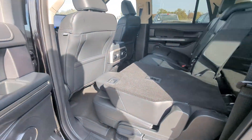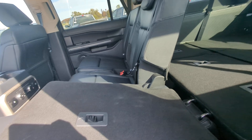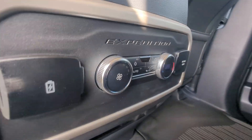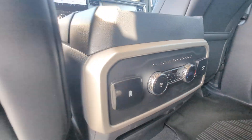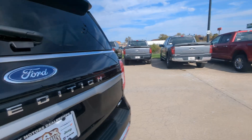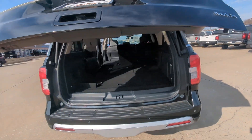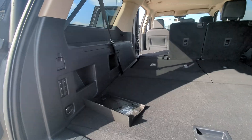Look back here in the back — you've got the bench seat in the middle. You've got your rear climate controls and a built-in power outlet. Let's look here in the very back. This is an XLT. It's got the power liftgate and remote start.